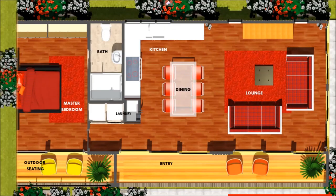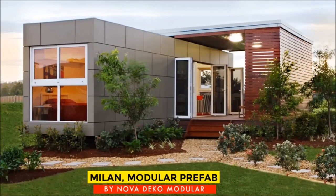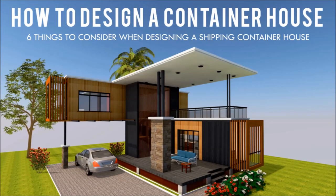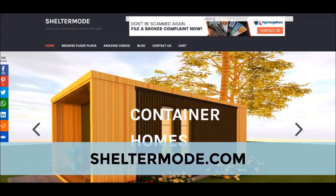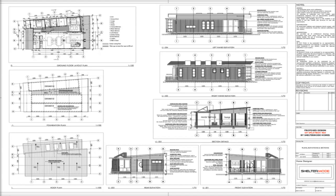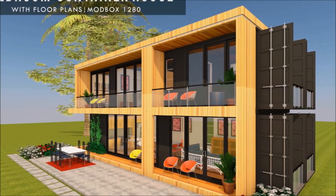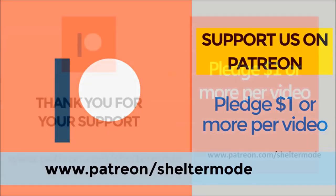If you are looking for modern floor plans for container homes, a weekly update on case studies for the most influential shipping container homes from around the world, plus detailed articles from our building guide for shipping container homes, feel free to subscribe to our YouTube channel. Check out our website sheltermode.com for lots of free resources, modern floor plans and blueprints. If you like our videos plus our valuable content on shipping container living, feel free to support our channel on Patreon through the link in the description below.